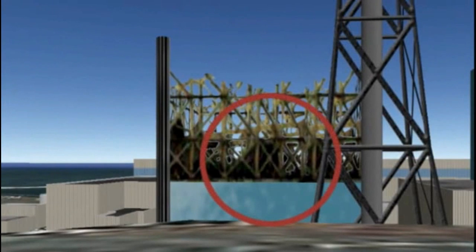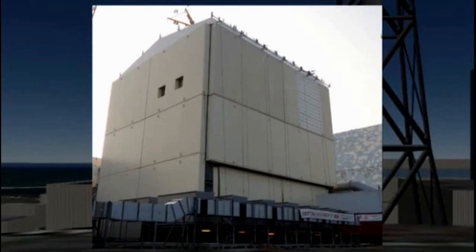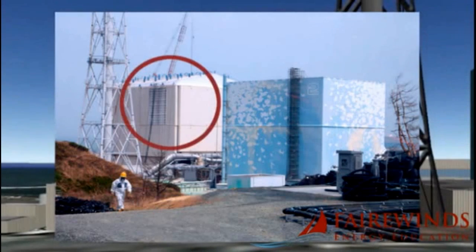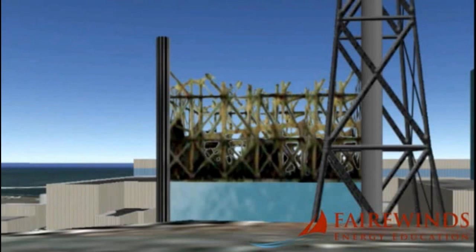Unit 1 doesn't look like this right now — it's got a cocoon over top of it made of Kevlar, almost like the kind of shrink wrap you'd put on a boat for the winter. This is the result of the explosion. It was the smallest unit, under 500 megawatts, and it exploded first.